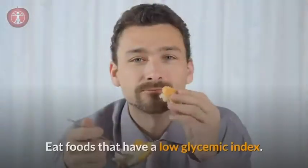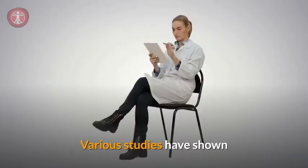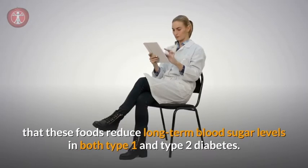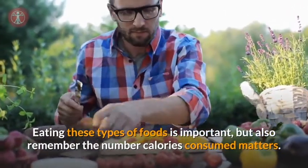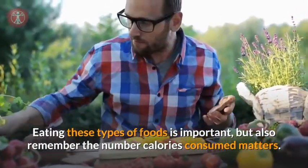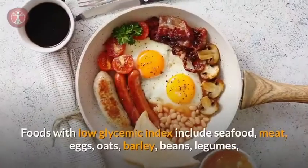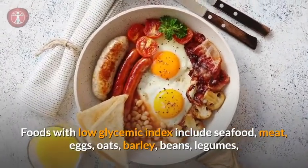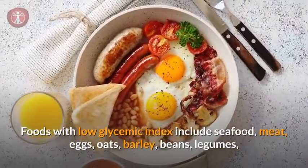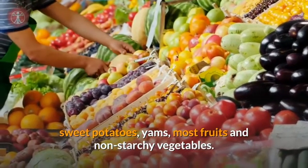Number six: low glycemic foods. Eat foods that have a low glycemic index. Various studies have shown that these foods reduce long-term blood sugar levels in both type 1 and type 2 diabetes. Eating these types of foods is important, but also remember the number of calories consumed matters — be aware of the balance. Foods with a low glycemic index include seafood, meat, eggs, oats, barley, beans, legumes, sweet potatoes, yams, most fruits, and non-starchy vegetables.